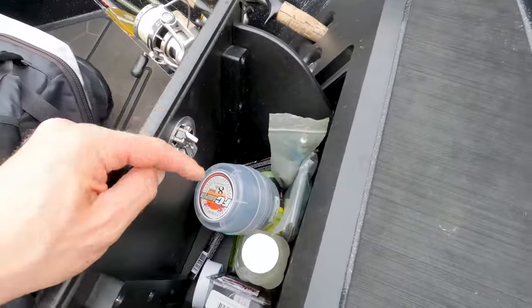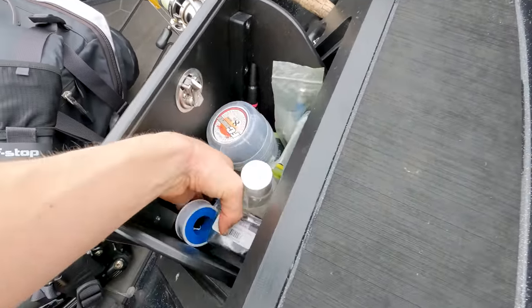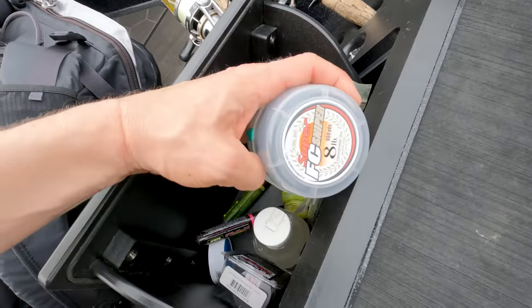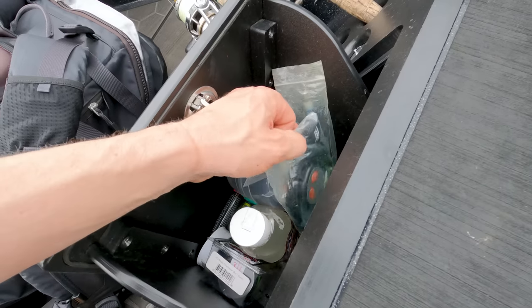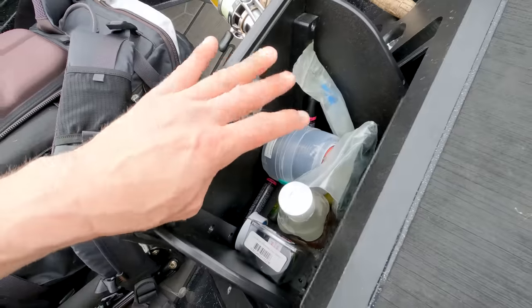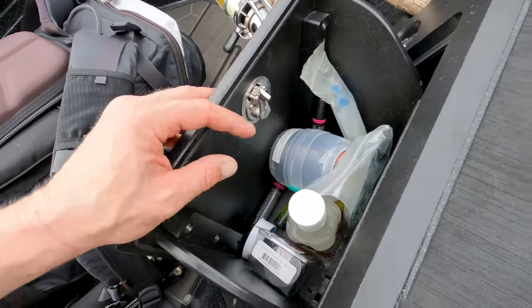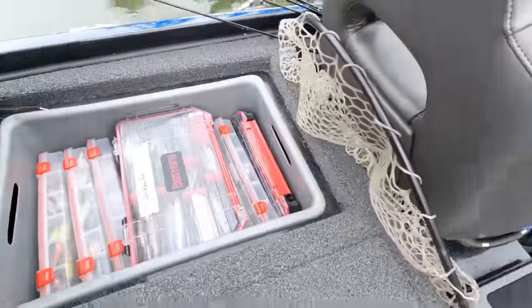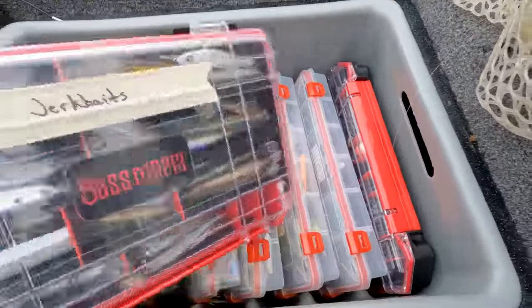I also really like this pouch — I keep all my dyes, markers, bait fuels, a pink marker, eight-pound test leader line for spinning setups, bait fuel, a backup Power Pole remote, and a little wacky rig tool. Everything I'd need to modify a bait quickly or tie up a new leader on a spinning rod is right here, ready to go.